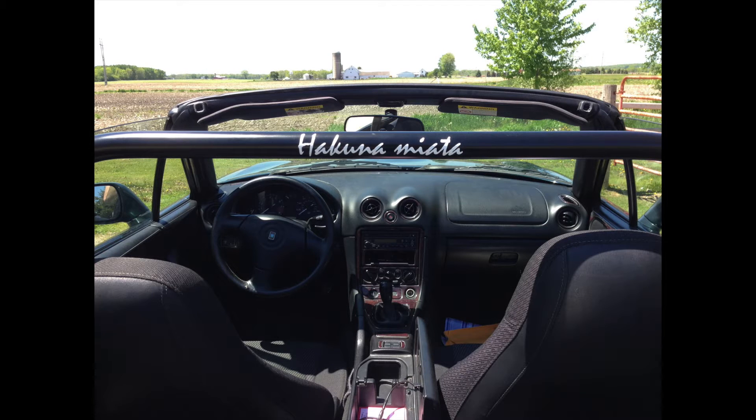I designed a Hakuna Miata vinyl decal — a pun on Hakuna Matata, a song in The Lion King. The font of the decal matches the Miata badge at the back of the car.